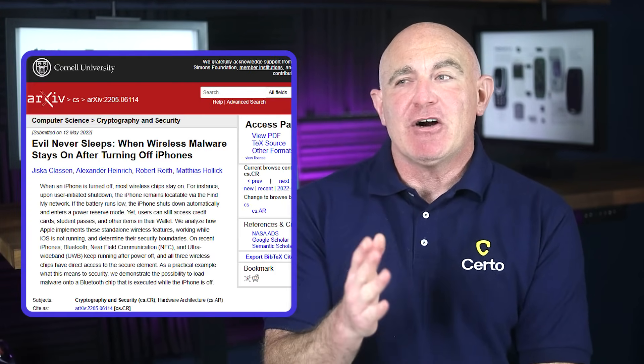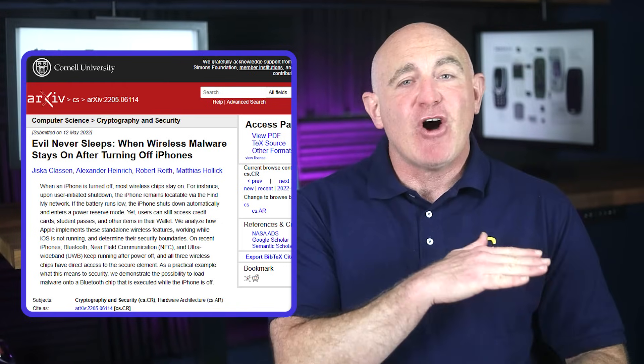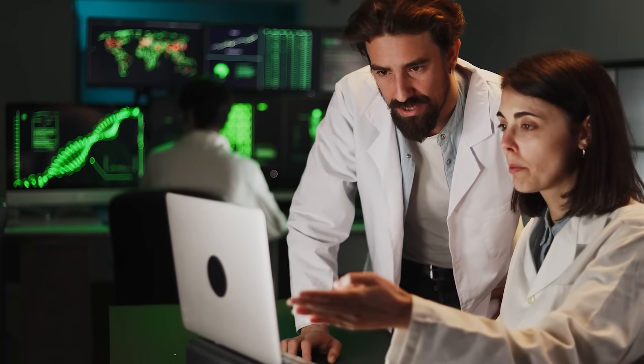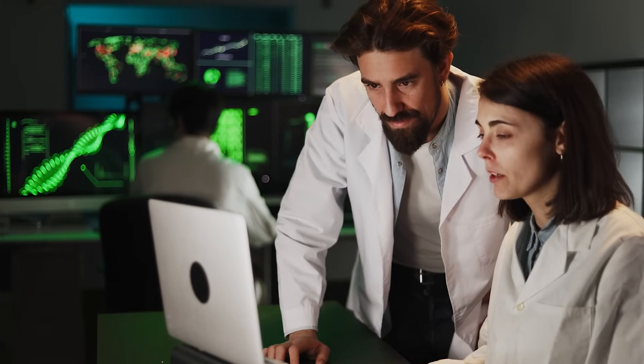But here's where it gets really scary. University researchers in Germany demonstrated something called Evil Never Sleeps — a method that exploits these always-on chips in a far more sinister way. They showed that even when an iPhone is shut down, the Bluetooth, NFC, and ultra-wideband chips remain active to power Find My and Apple Wallet features. More alarmingly, they successfully loaded malware directly onto the Bluetooth chip that could execute while the phone appeared completely off. While this requires sophisticated technical knowledge and specialized access to the device, it demonstrates that hackers can run malware on your phone even when it appears completely dead. And if university researchers can do this openly, there's no telling what shady organizations and underground hacking groups might have developed in secret.